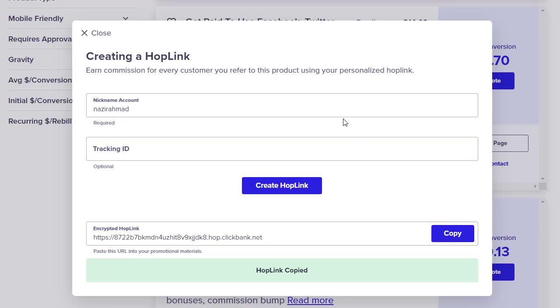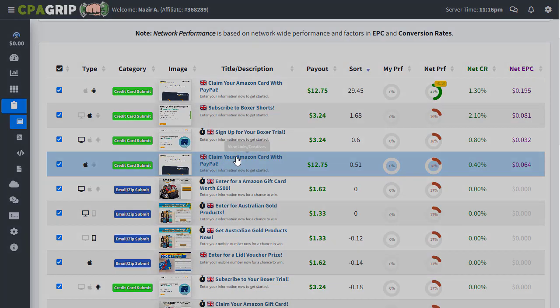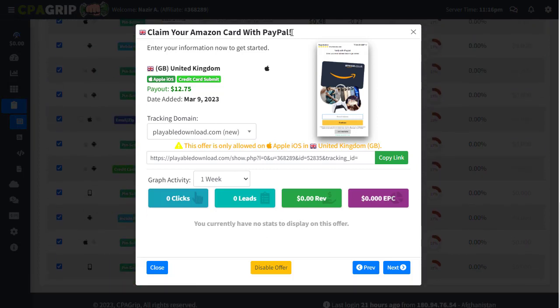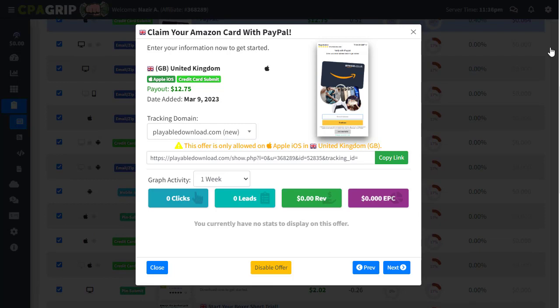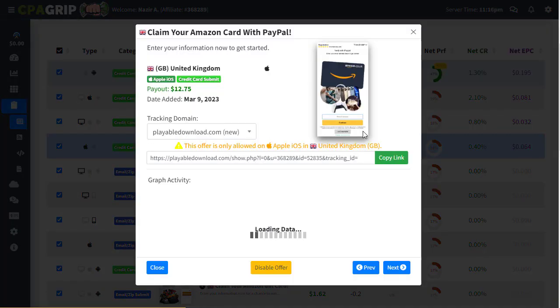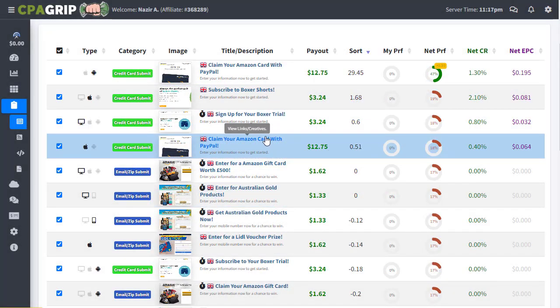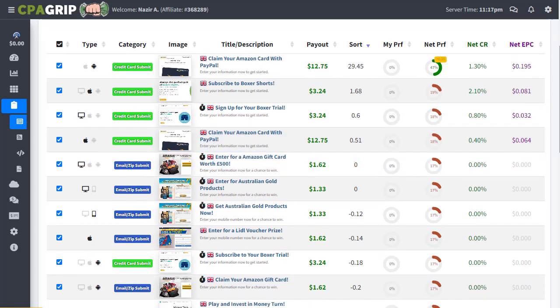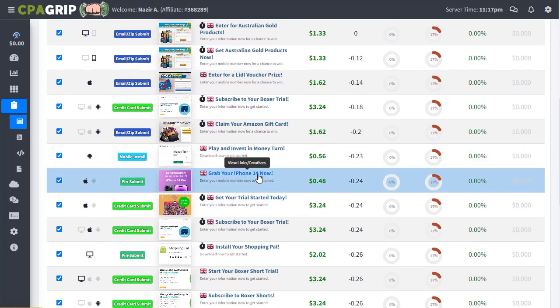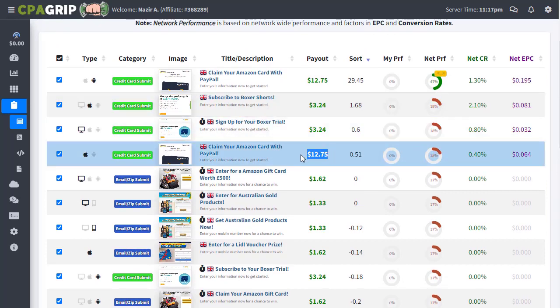Now going to CPA Grip, we have different UK offers — for example 'Claim Your Amazon Card with PayPal' for the United Kingdom, which pays $12.75. We copy that title and CPA link. Another offer is 'Grab Your iPhone 14 Now,' which pays 48 cents — less money. So these two CPA offers are enough to start with alongside our ClickBank affiliate offer.